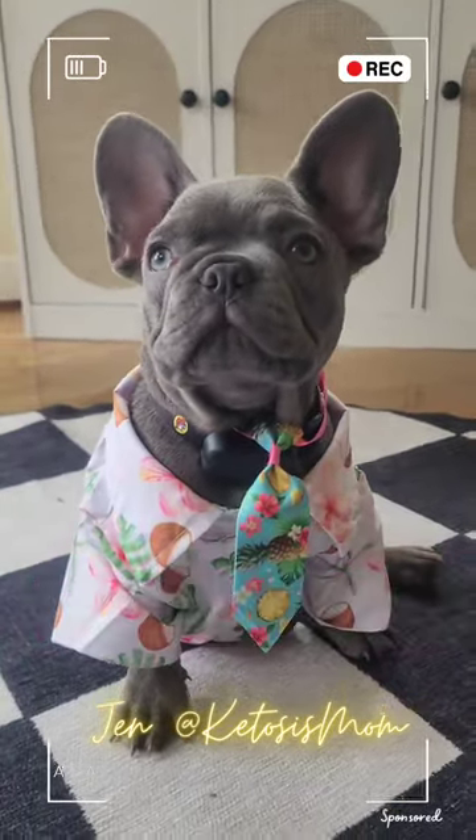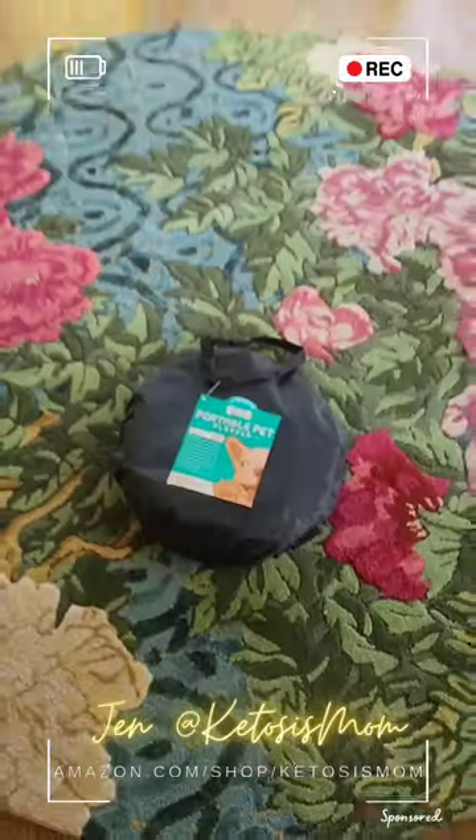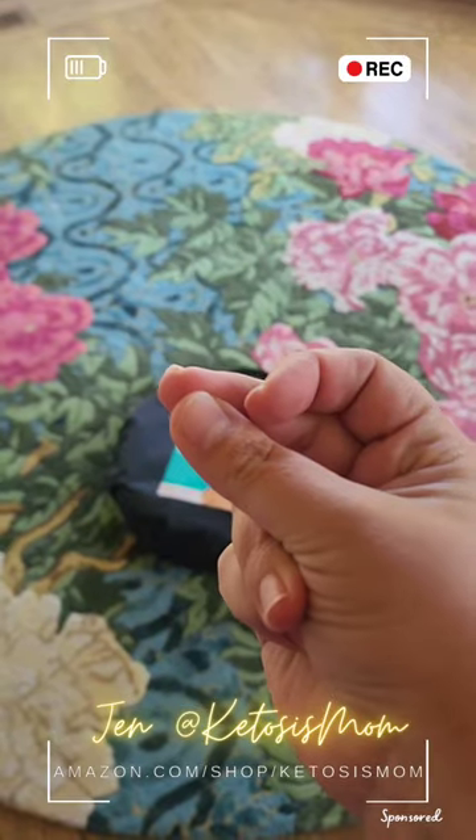Oh hey guys, I wanted to show you one of my favorite things that my parents got me. This is a portable pet bed. It's very easy to put together.